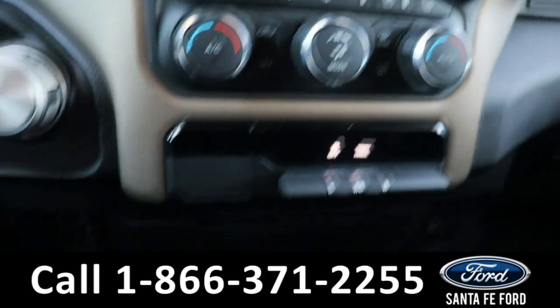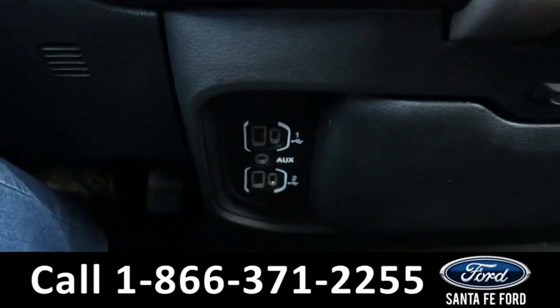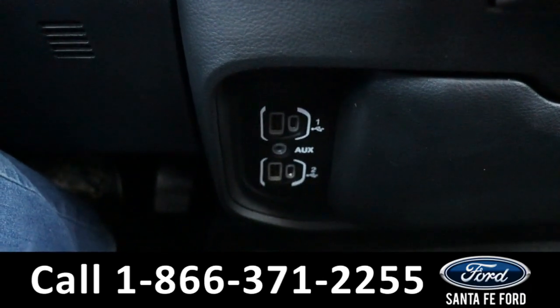Below the touchscreen we have our audio control settings as well as our climate control settings, and further down we have four charging ports as well as an aux port.